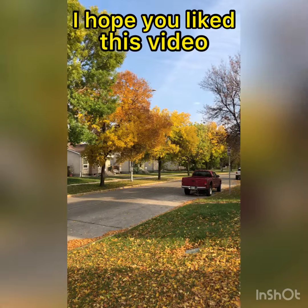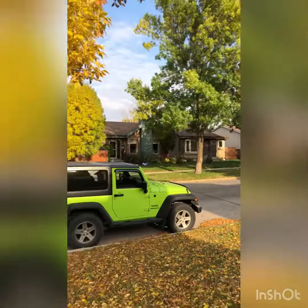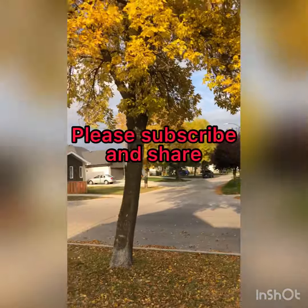I hope you like this video and hit subscribe. See you next time.